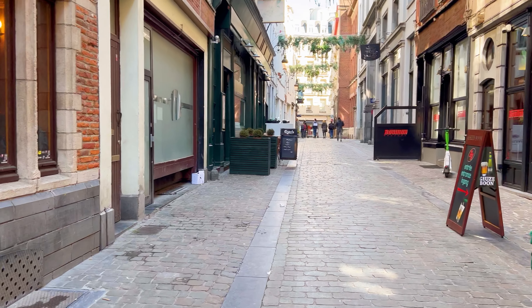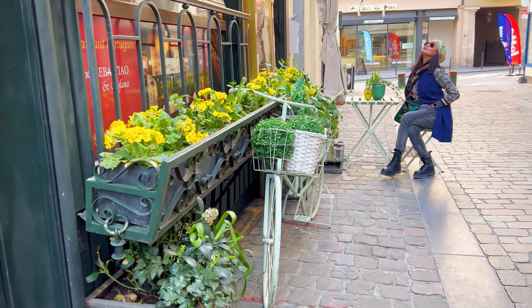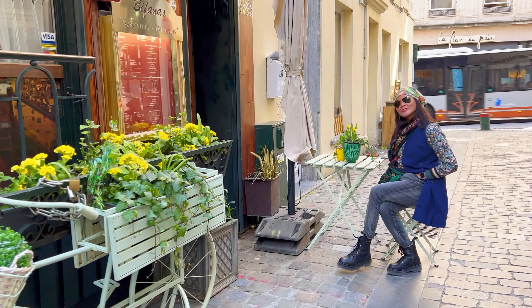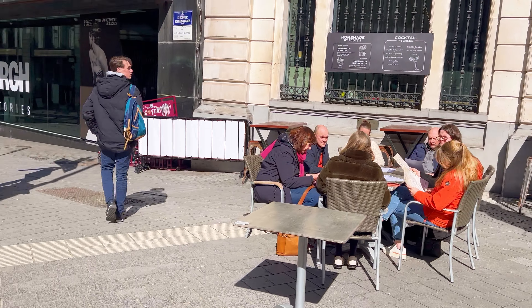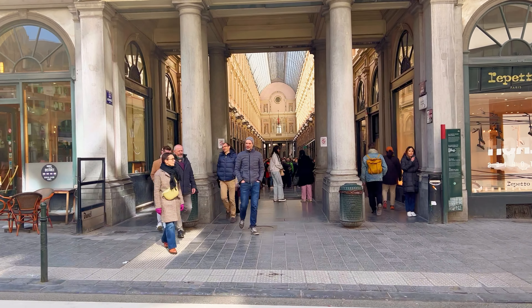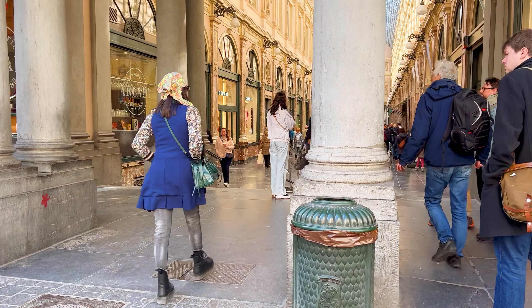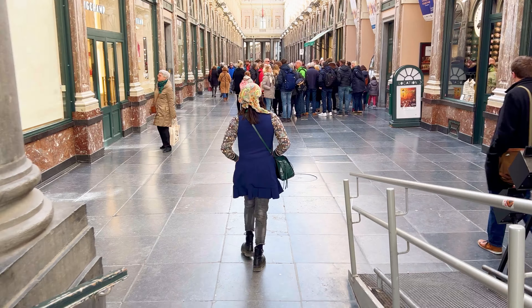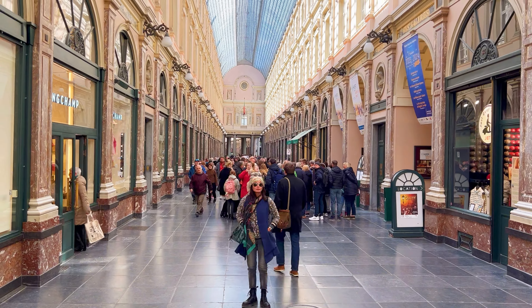The small alleys, where many restaurants are located, add charm and character to the city's culinary scene. La Cycliste is a notable artwork created by a French artist, capturing the imagination and inviting viewers to engage with a dynamic and whimsical world. The Royal St. Hubert Galleries is considered one of the most beautiful and oldest covered shopping arcades in Europe.